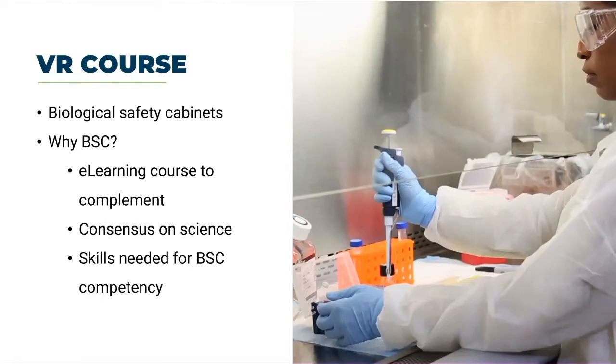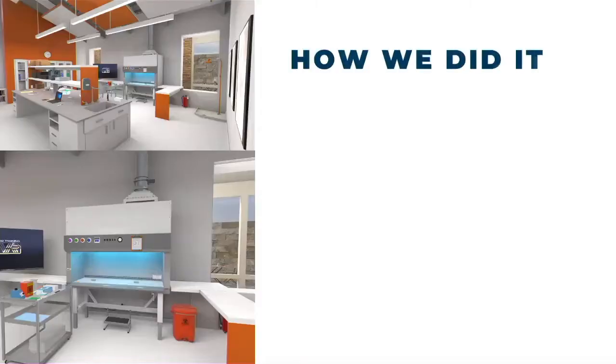We did the course on biological safety cabinets, or BSCs — a very common instrument in almost every biological lab at CDC and public health labs. We chose BSCs for a couple of reasons. We're super interested in how VR pairs with e-learning, and we already had an e-learning course on BSCs, which was a great fit. Because we had that course, there was already consensus on the science — you spend the majority of your time in training finding out what's going in the course. And to be proficient in a BSC, you need to have skills.